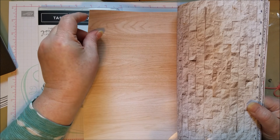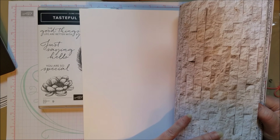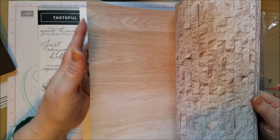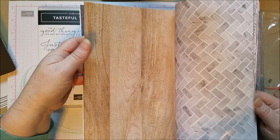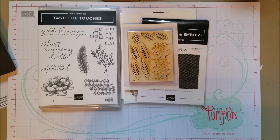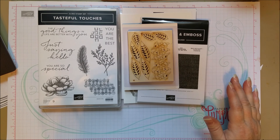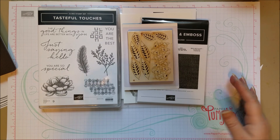I actually bought two packs of this because I use the wood side, but then how do you choose when you've got these awesome stone and fabric-y sides too? It's hard to choose, so I had to get two packs. So this suite is called Tasteful Touches or In Good Taste suite, and there's a lot of fun stuff in there.